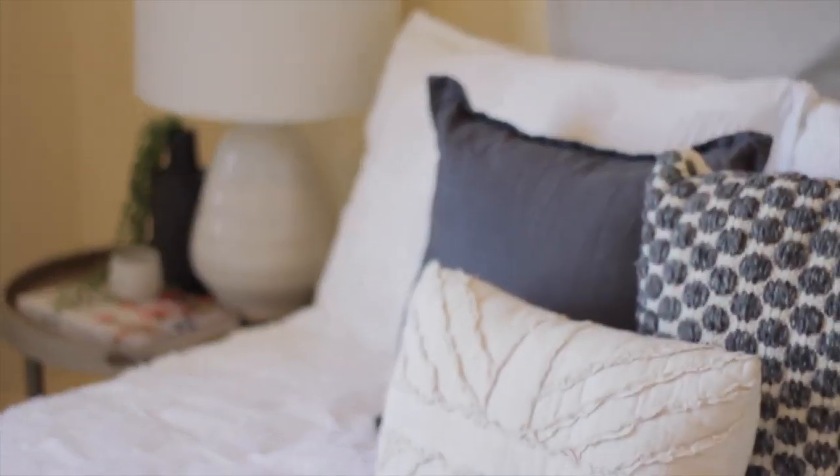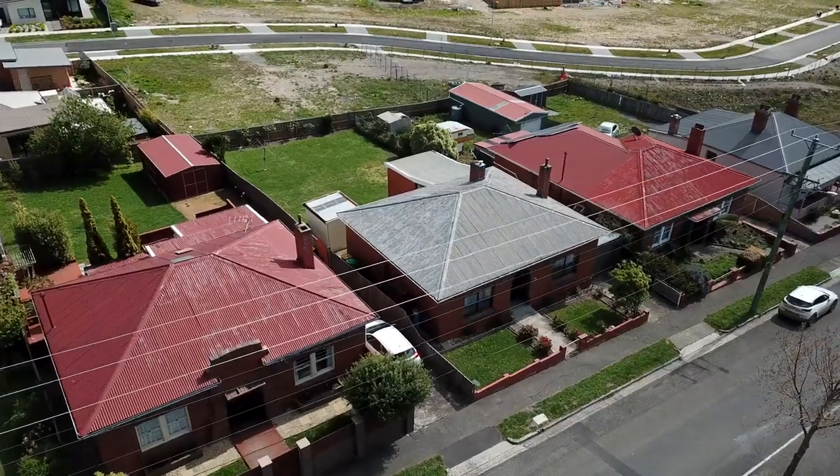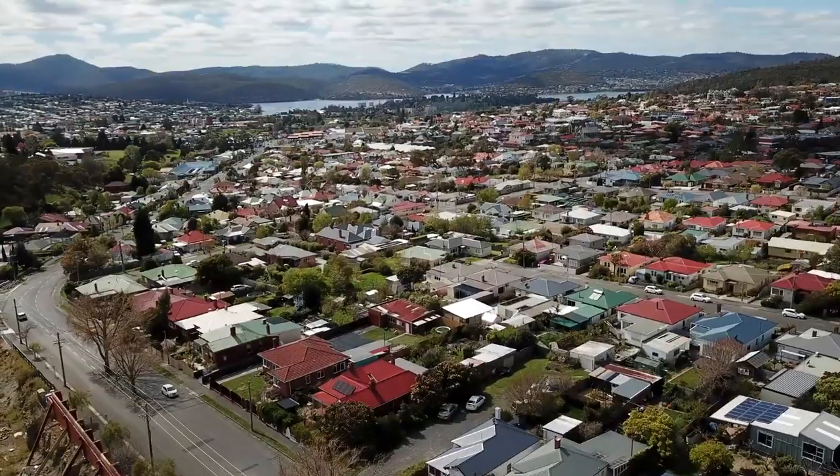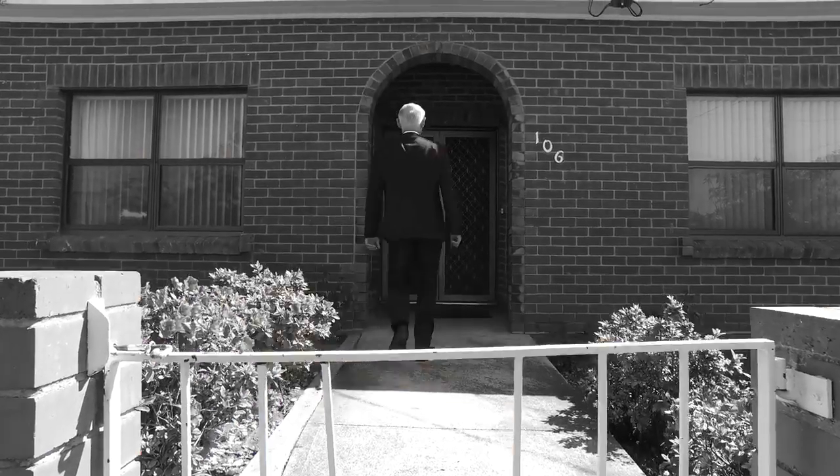Hi folks, I'm Julian Stepik from PRD Nationwide and welcome to this charming three-bedroom brick home at 106 Giblin Street in ever-popular Newtown. Located in an ultra-convenient location, this property sits on an almost level block and will appeal to many. Let's take a look around.